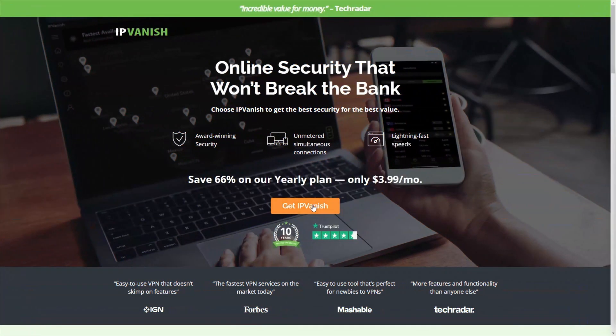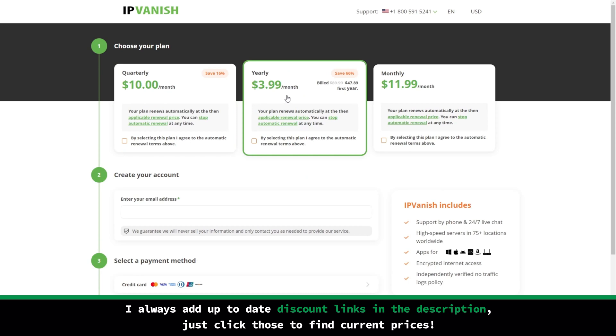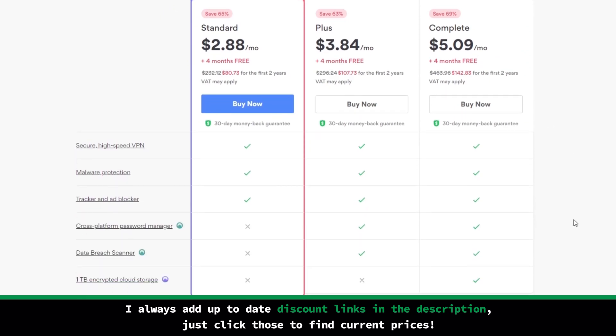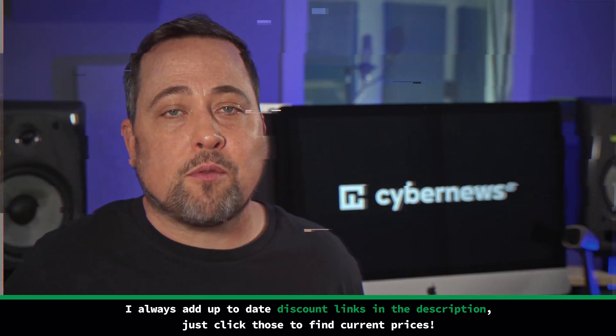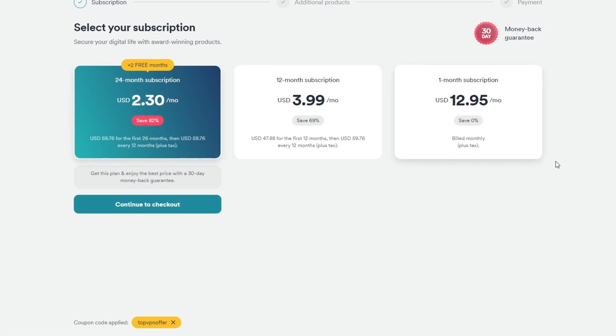IPVanish currently stands out as the priciest VPN for Windows 11 or 10 on this list — but if you need consistently high speeds in distant areas, maybe it's worth it. NordVPN does cost a little bit less, especially if you apply that special coupon, and it's also the most feature-packed, especially with regards to its security capabilities. Surfshark stands out as my best VPN for Netflix, and it's also quite cheap when it comes to their long-term plans, because they don't limit simultaneous device connections — so it's perfect for sharing your account and splitting the costs.